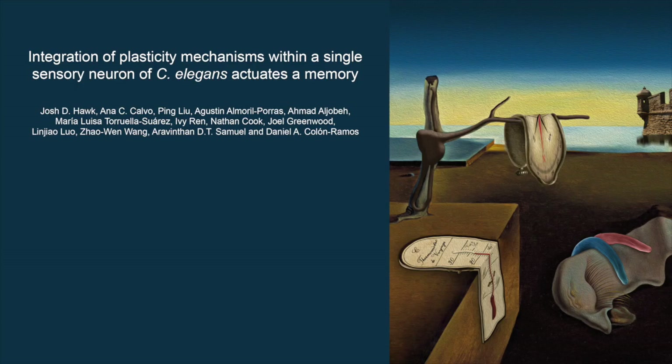How plasticity contributes in a living animal to a learned behavior is a fundamental question in neuroscience. Our group used the nematode C. elegans to ask how individual neurons change to guide a learned behavioral preference.